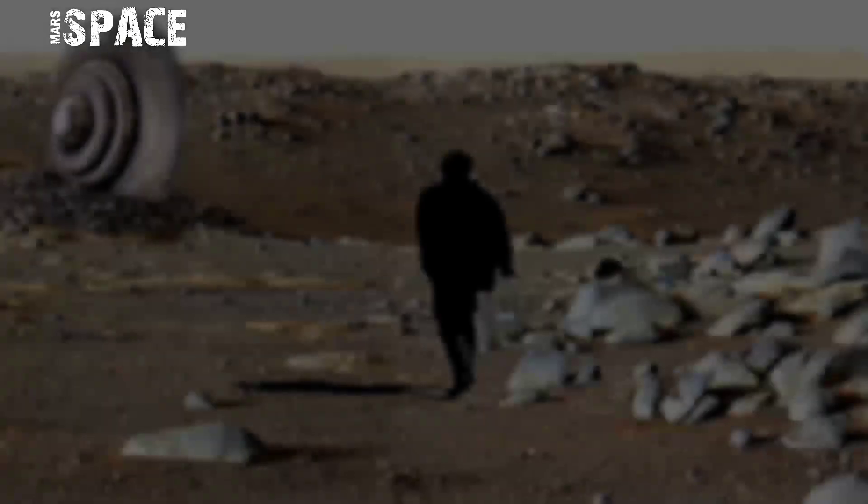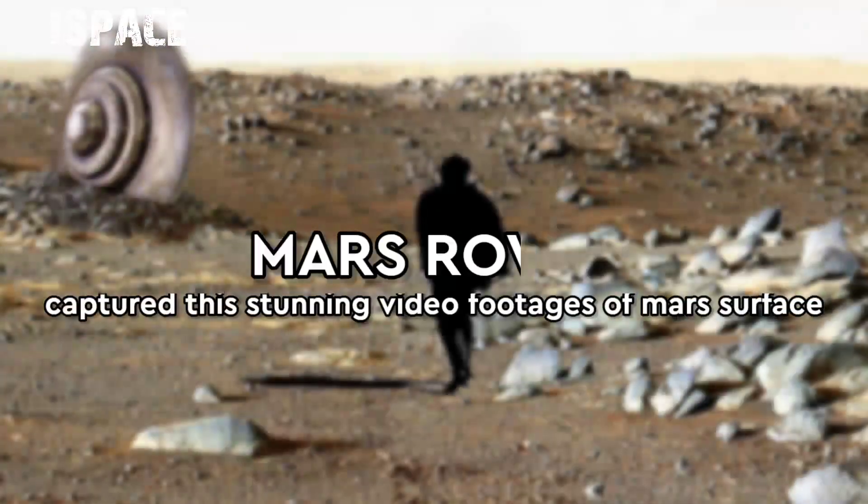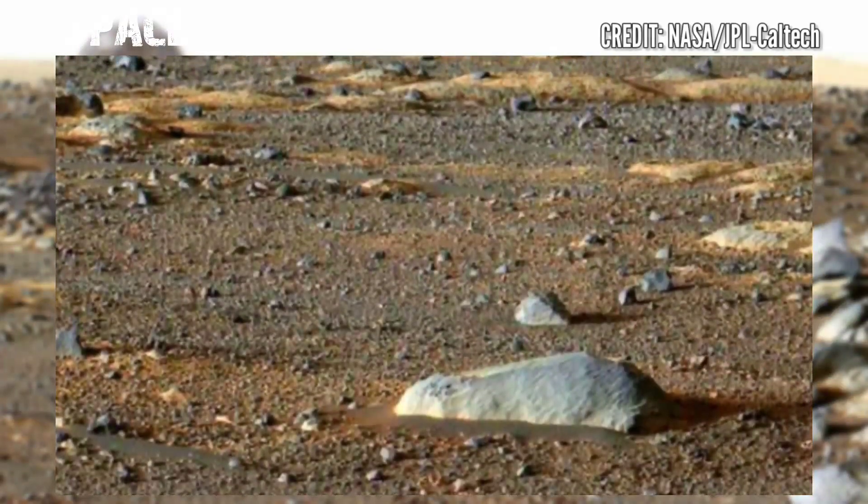Hello my dear friends, welcome back to our YouTube channel Mars Space. For more updates, hit the bell icon with thumbs up and please subscribe to my channel.